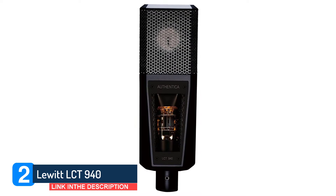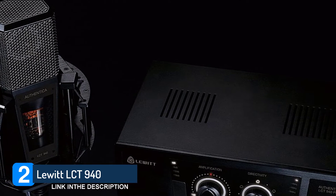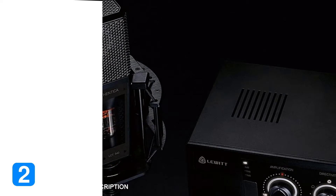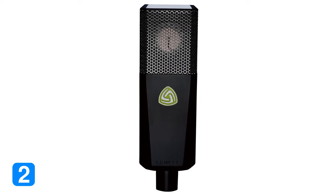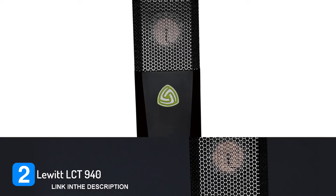These features add up to one very versatile studio tool. Whether you're looking for an instrument to record a faithful rendition of a sound source or you want to creatively enhance it, the LCT 940 fits the bill. This mic may carry a relatively high price tag, but it offers a heck of a lot for the money.